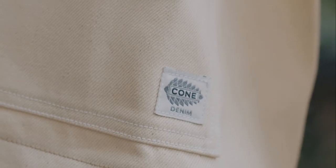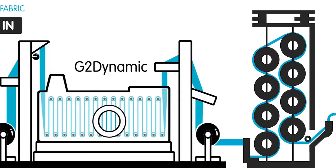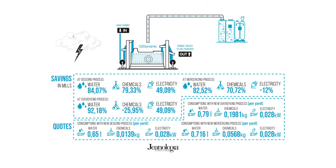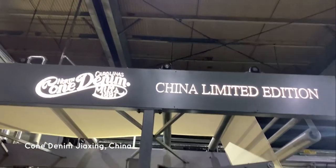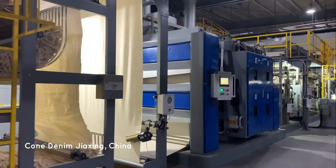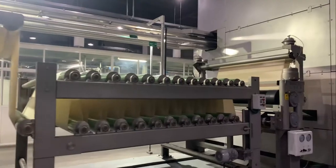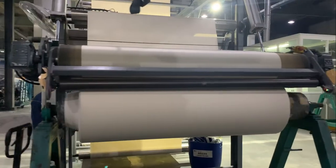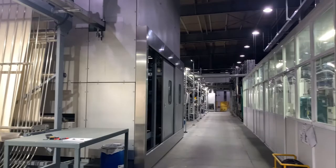Another step we're taking towards water conservation is the introduction of our Ozone Flash Finish. Thanks to our friends at Genealogia and their G2 Dynamic System, we're now able to use 85% less water compared to conventional finishing methods. In addition to significant water savings, this eco-efficient ozone technology uses less energy, fewer chemicals, and allows us to engineer fabrics with an affinity for laser and eco-garment washing techniques.